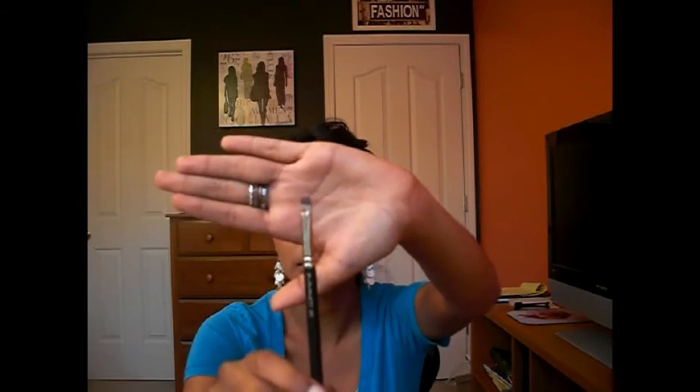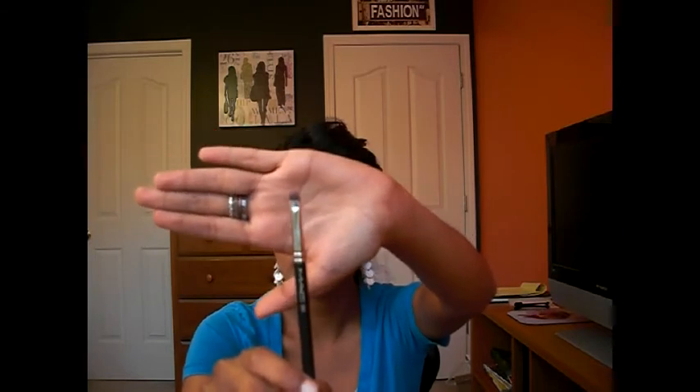Then I bought a lip liner brush from MAC — not the small thin one, but the slightly bigger-faced one, the 231. I really like this. A lot of the time, to get a more sheer wash of color and make things look more natural, a lip liner brush is essential. If you put on lipstick by itself it can give you a really thick layer which doesn't look good, so this makes lipsticks a lot more wearable.